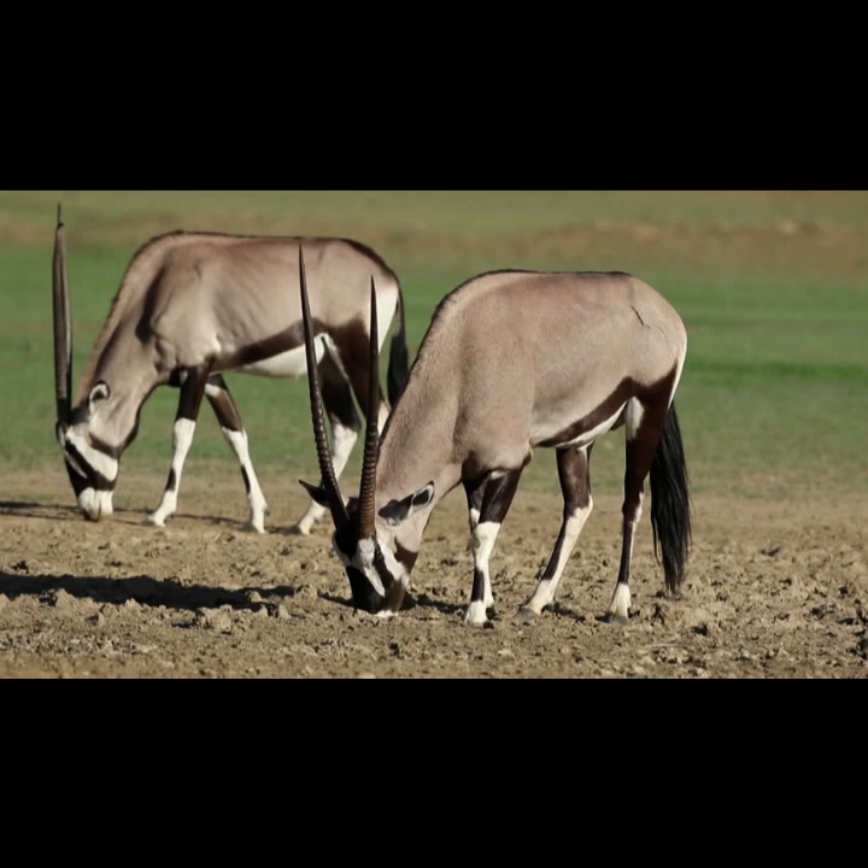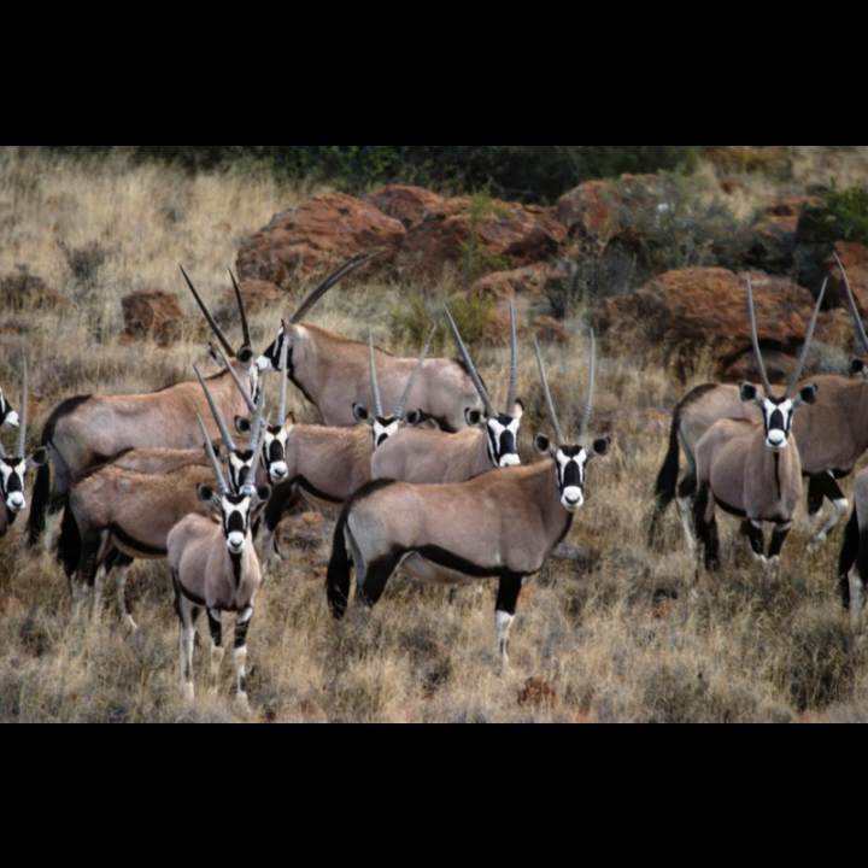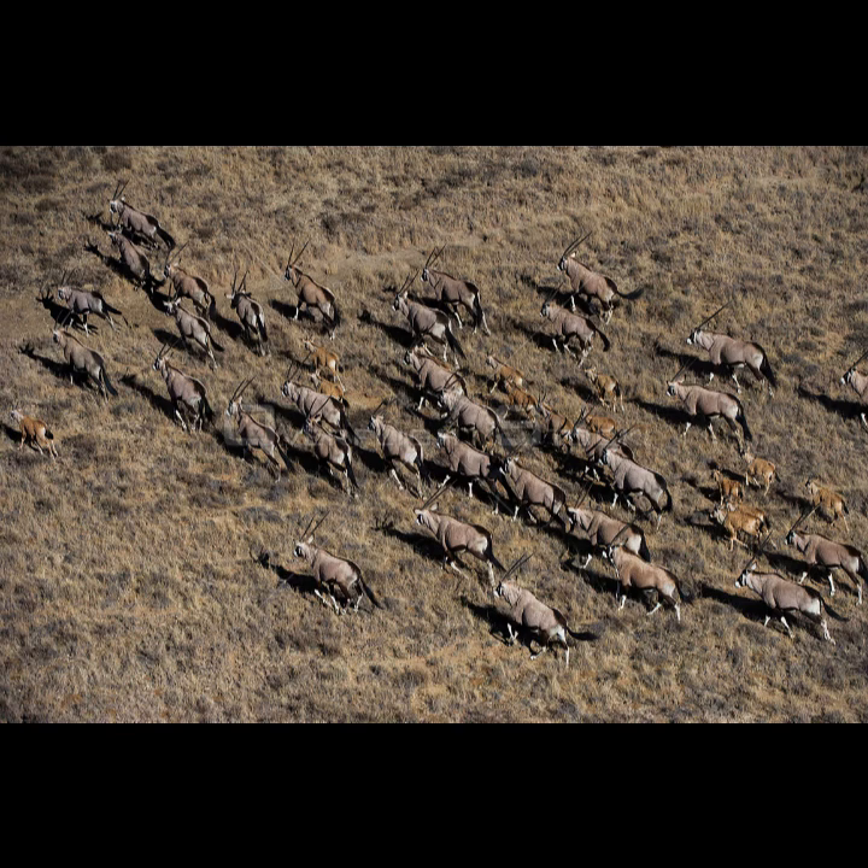Gemsboks are desert-dwelling animals and consume mainly tough dry grasses. They are sociable animals, spending time in herds of 10 or more. However, when food is scarce, usually during the dry season, they break up into smaller groups. After the rain season, Gemsboks usually gather into larger herds of up to 300 individuals. Herds are usually led by a territorial male.